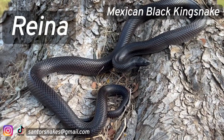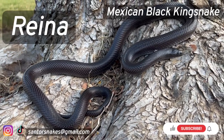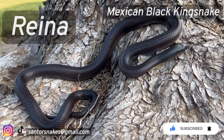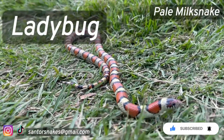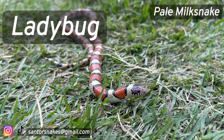Lena is always very active and she almost never misses a meal. Ladybug sometimes is skittish and moves very fast.